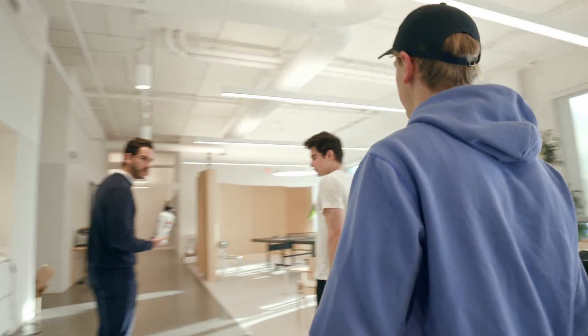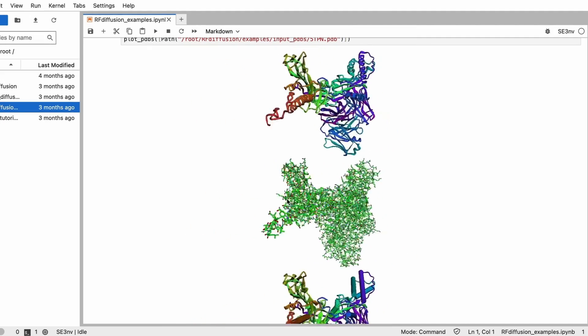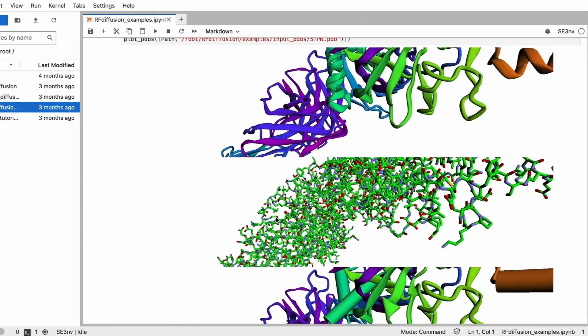The best reaction I've ever seen from the product was from a group of biologists who said, 'We had no idea we could do this.' They basically didn't understand that the tools were out there for them to do this analysis themselves, because for their whole academic career they had to outsource the analysis to someone else.